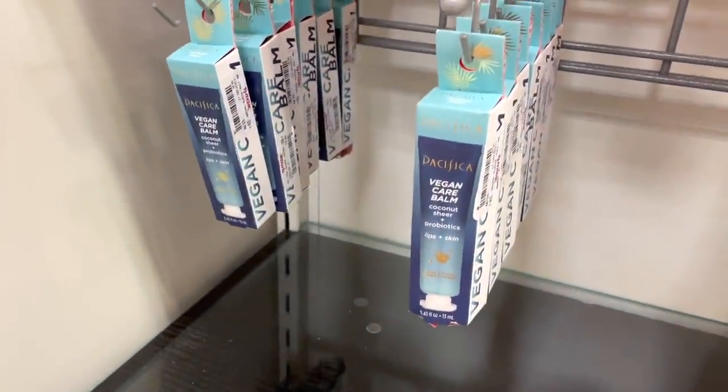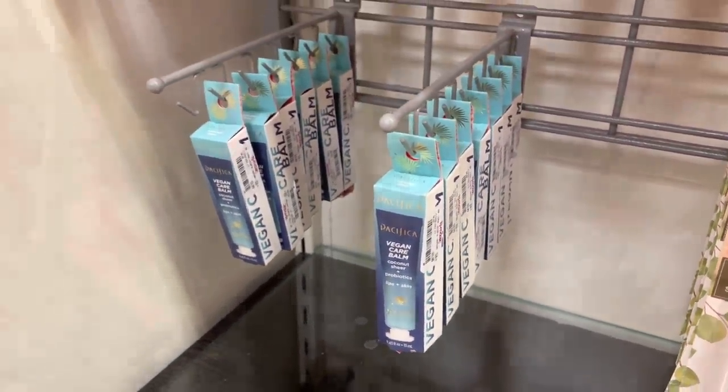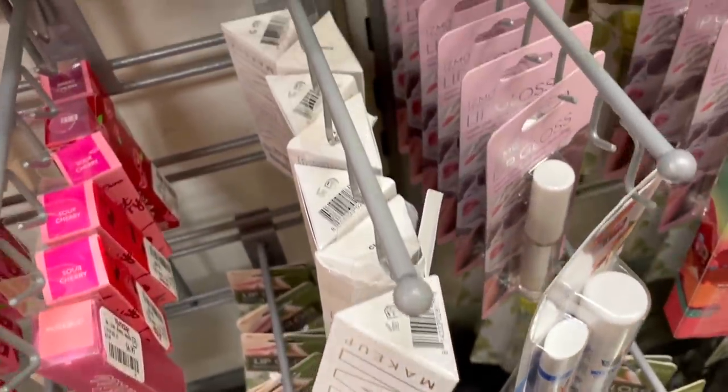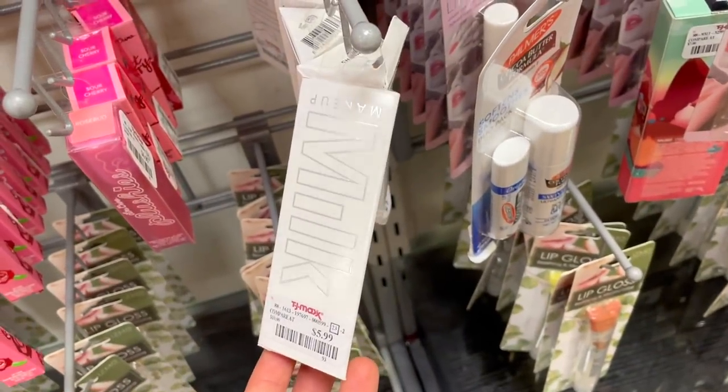Pacifica vegan care balm — which I always see at Target — is here for $3.99, and they have a bunch of them. They also brought in more Milk Makeup lip balms for $5.99, all in the same shade. I really really like these — they're very moisturizing and comfortable.